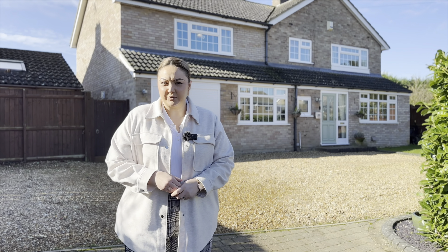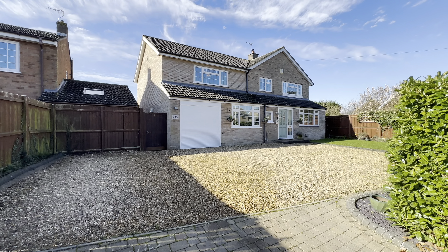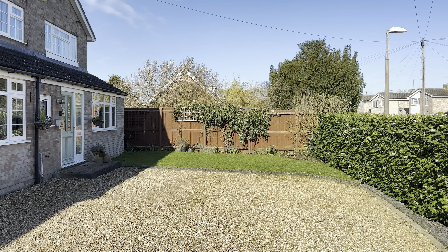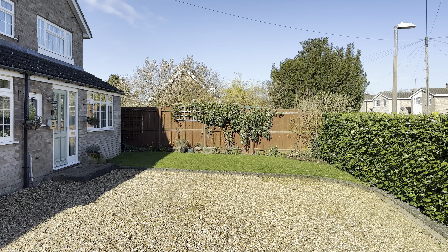Hi everyone, Chloe here from James Kendall Estate Agents and today I'm in the gorgeous village of Great Barford to show you this beautiful home. We're on the high street here — this is the old police house. Perfectly extended, it's a beautiful family home and I'm really excited to show you this one.